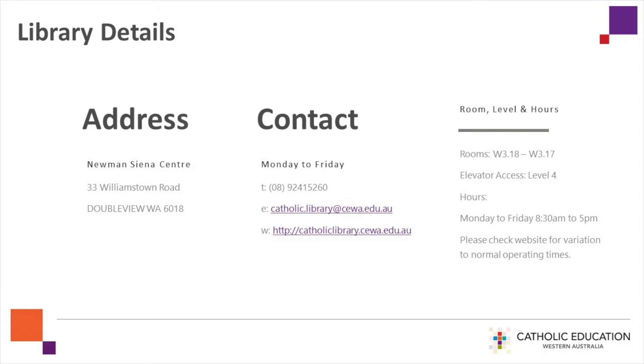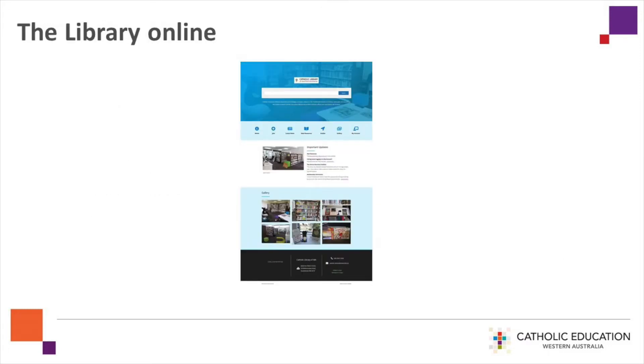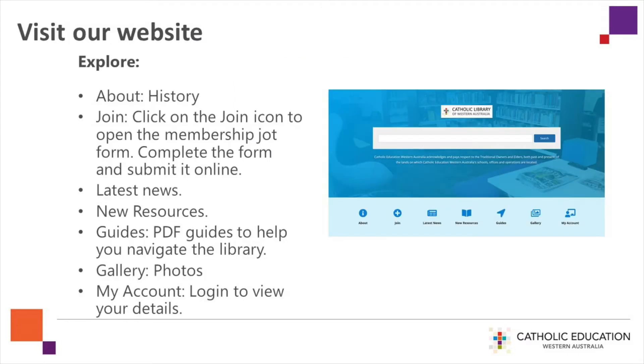We're open Monday to Fridays from 8.30am to 5.00pm, but please check our website for any variation to these times. Search the Catholic Library of Western Australia on your favourite web browser, or use the web link previously shown to access the Library webpage. Take some time to explore the website.